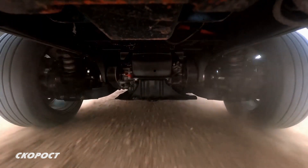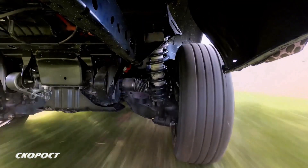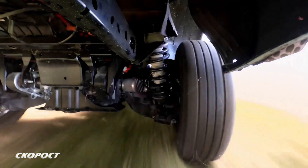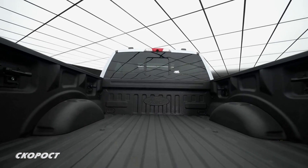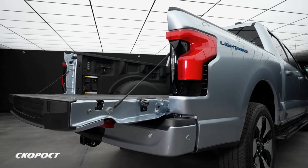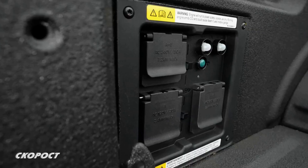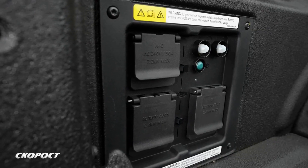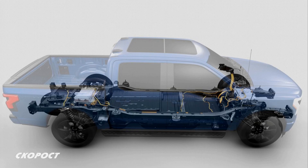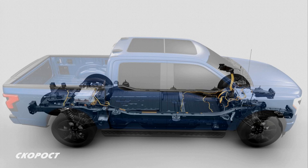За разлика от конвенционалната версия, тук окачването е независимо отпред и отзад. Рамата е изработена от високояко стомани. Купето за пътници и товарният леген са от алуминий. Страничните бордове имат изводи за захранване на инструменти и други електрически уреди с мощност от 2,4 до 9,6 кВт в зависимост от версията на изпълнение.